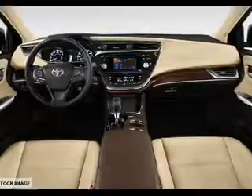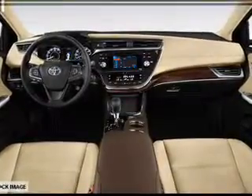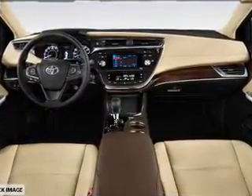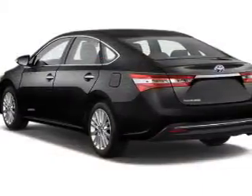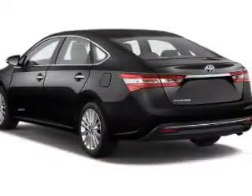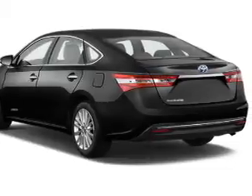The features include a sunroof, blind spot sensors, an alarm system, keyless entry, independent suspension, brake assist, traction control, stability control, daytime running lights, and anti-lock brakes.